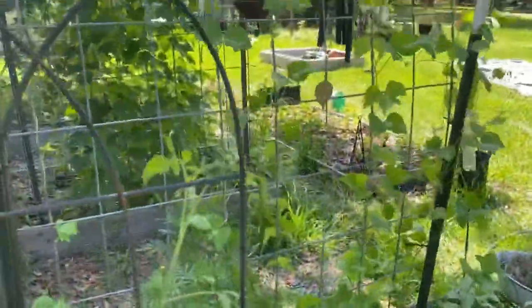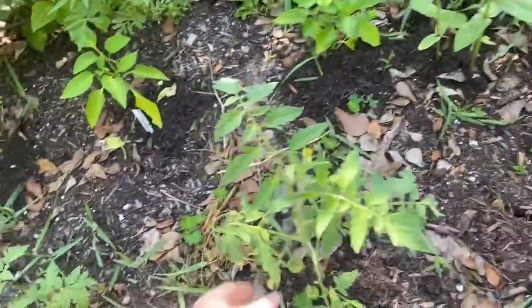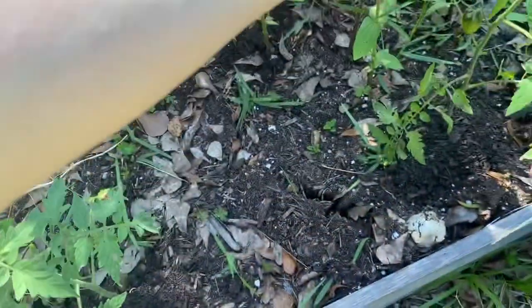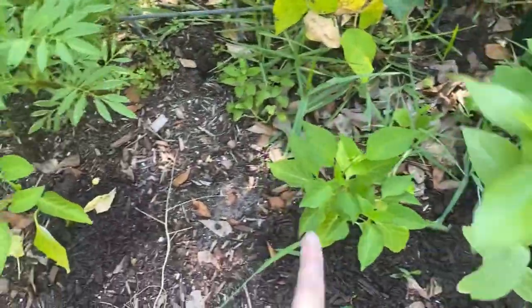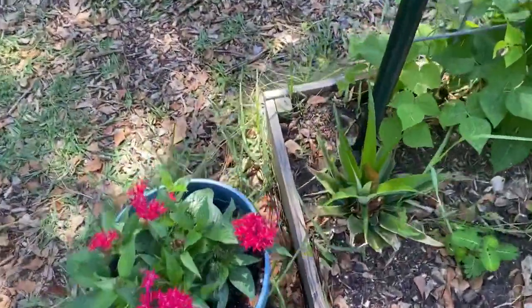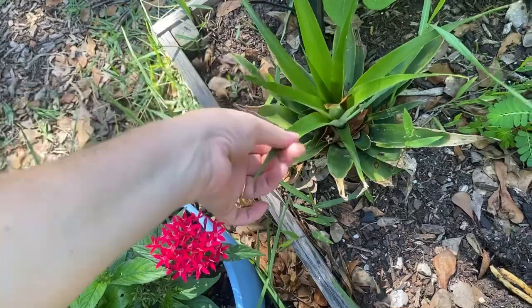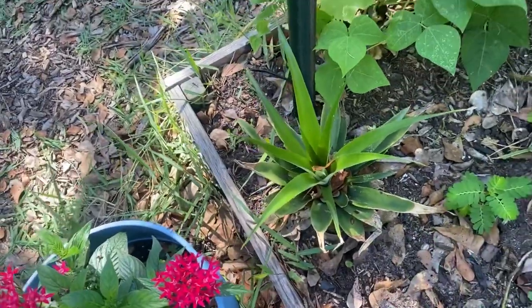On the other side of the scarlet runner bean trellis, I've got several tomato plants — I had labels but don't know what happened to them. One I believe is a Brad's Crazy Cherry. I've got pepper plants tucked in the middle with tomatoes on the outside. There's also a pineapple top here — my daughter Harper cut it off a pineapple last year, said she wanted to plant it, and I told her to go plant it outside. This is where she put it, so that's where it stayed.